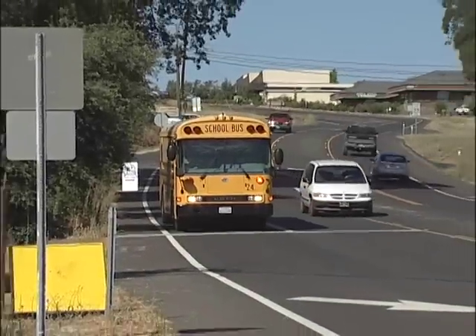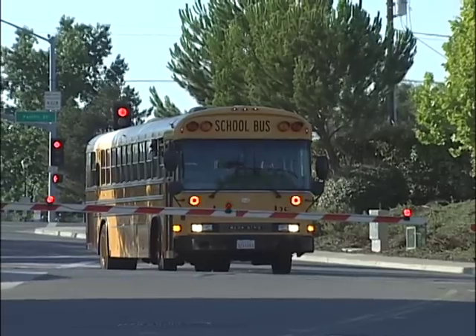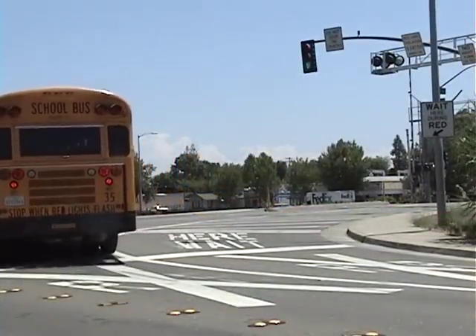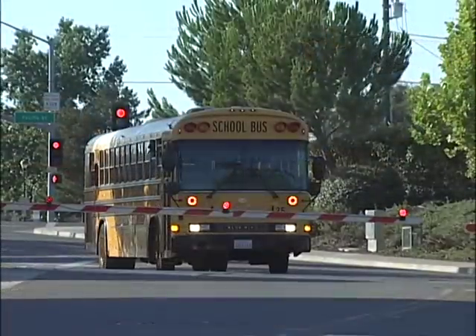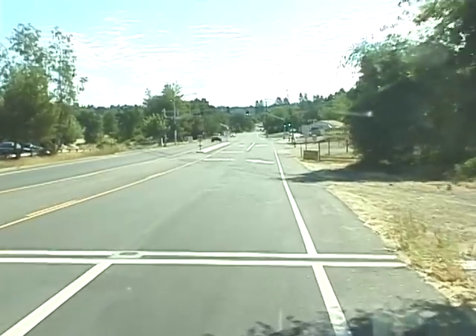There are basically two types of crossings: passive crossings and active crossings. Also, on occasion, you may even run into a signal-controlled crossing. We will briefly go over these different types of crossings, starting with a passive crossing.